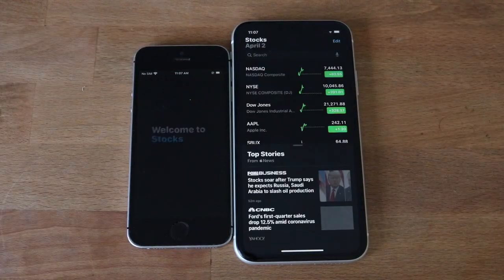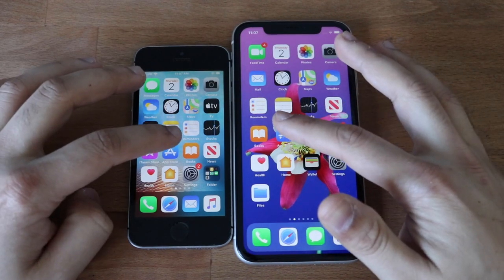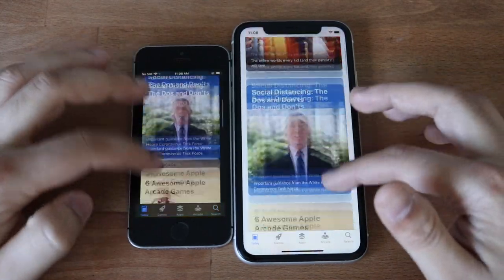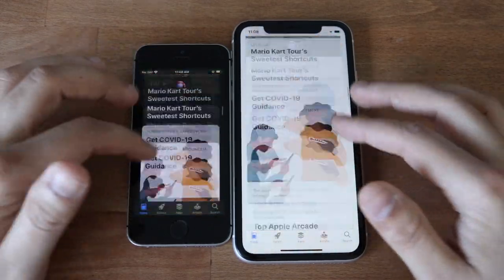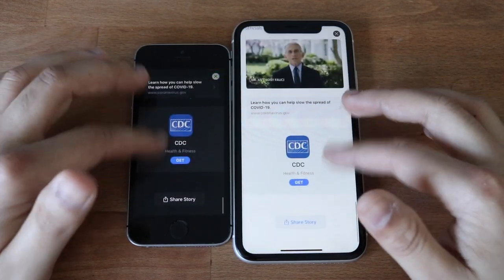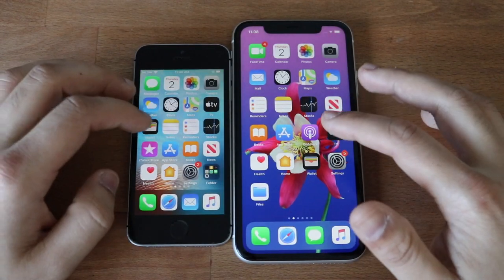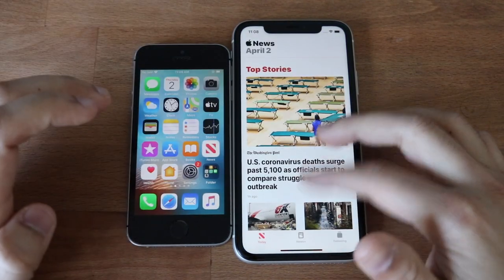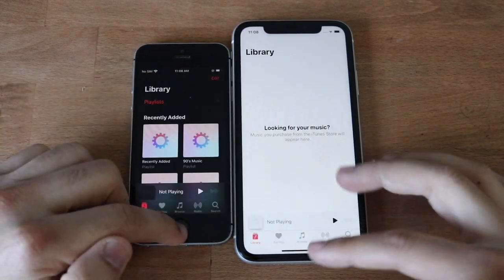Stocks — both on different layouts, so we won't really count that. App Store — I think the iPhone 11 was there first, though they were on different pages. Scrolling speeds in the App Store — they both seem about the same. Clicking into an item, the iPhone SE glitched up a little bit more. News — we keep getting into popups. Music — definitely faster on the iPhone 11.